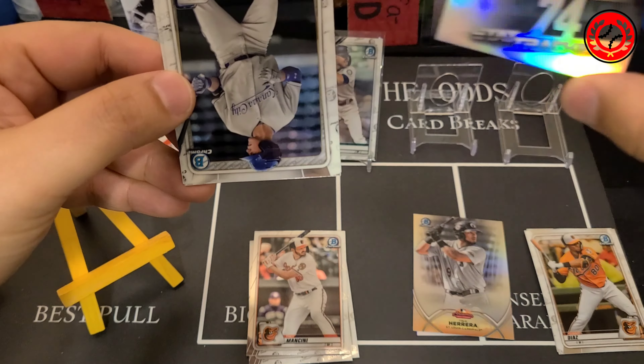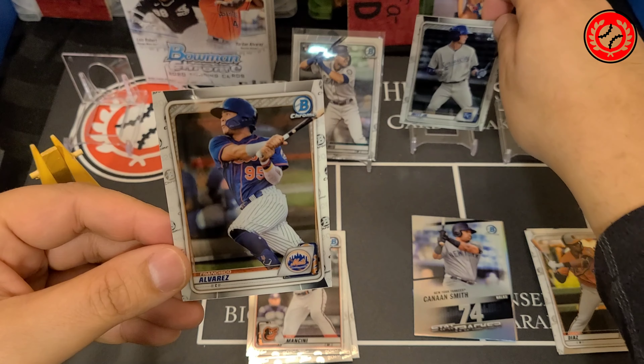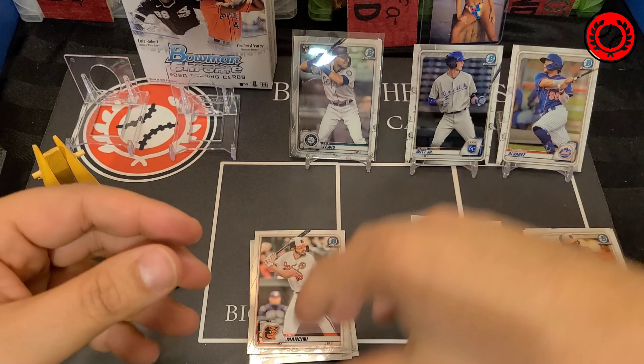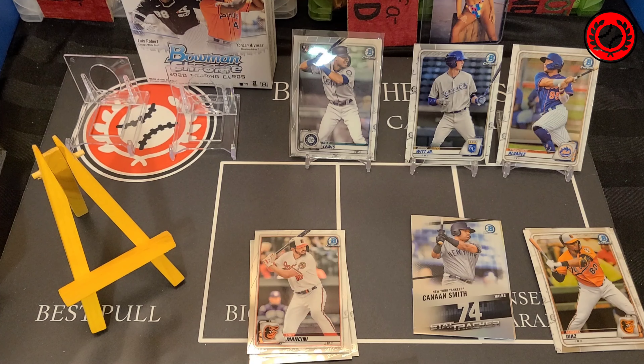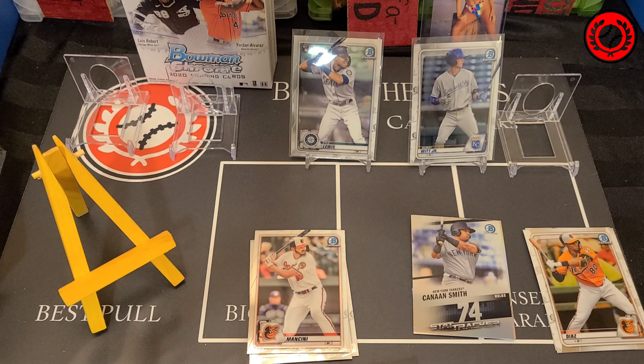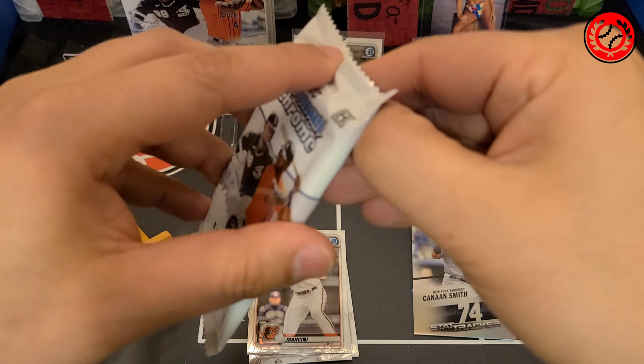Shout out to Breakaway Sports cards in Hamilton for these hobby boxes. Took a little time to get here, but that's kind of par for the course given Christmas and the fact that we are still fighting this pandemic. But they arrived safe and sound and very well packaged — I was very impressed. And now we get the luxury of finding out what is inside.